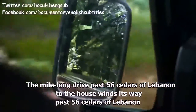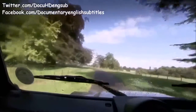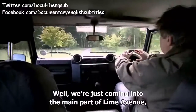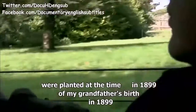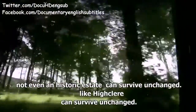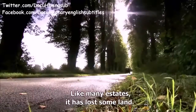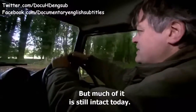The mile-long drive to the house winds its way past 56 cedars of Lebanon, planted by the first Earl of Carnarvon over three centuries ago. Most of the lime linden trees along Lime Avenue were planted at the time of the grandfather's birth in 1899. Despite this tradition of planting for the future, Highclere has lost some land — perhaps 20% bigger then — due to ever-rising maintenance costs and taxes, though much of it is still intact today.